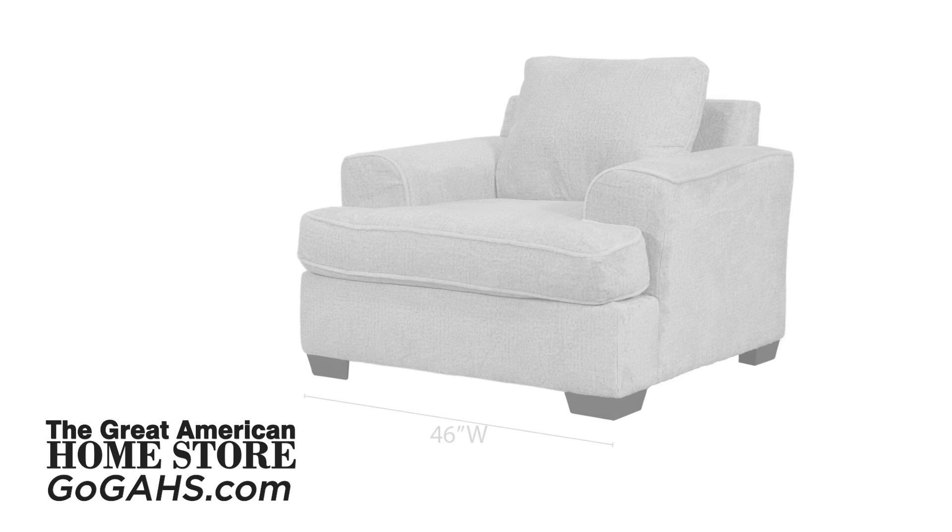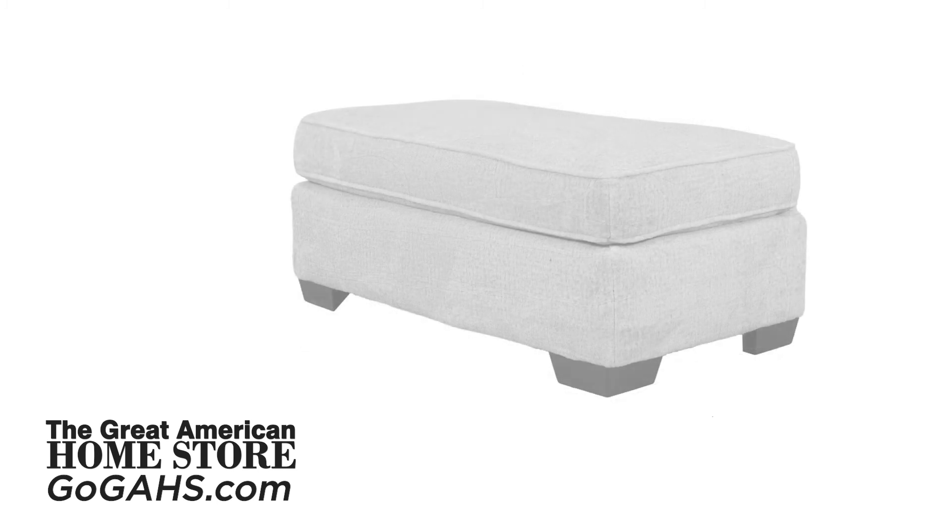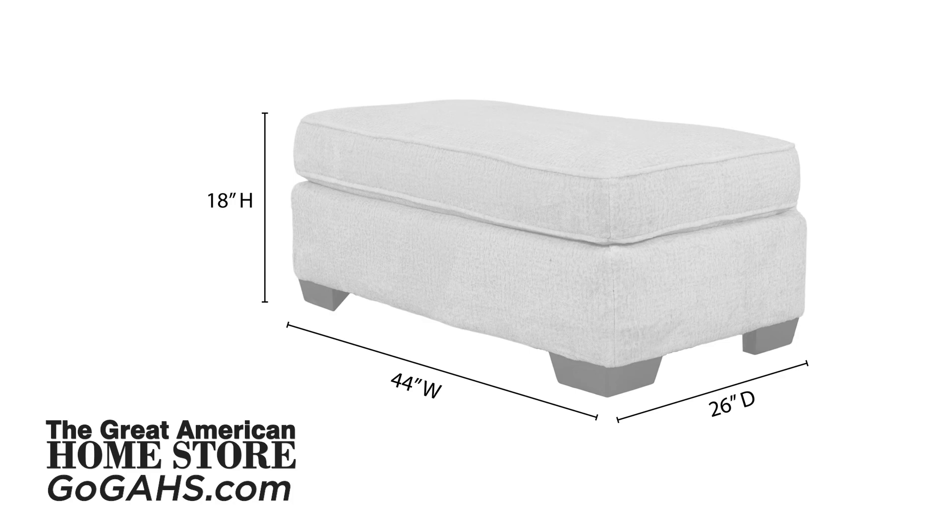The matching chair is 46 inches wide, 40 inches deep, and a height of 32 inches. The matching ottoman is 44 inches wide, 26 inches deep, with a height of 18 inches.